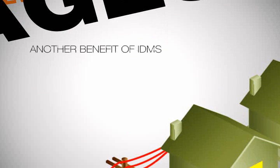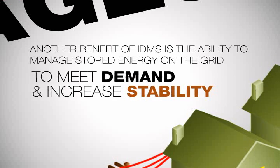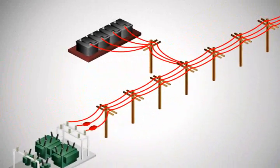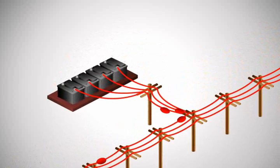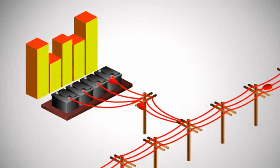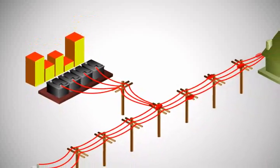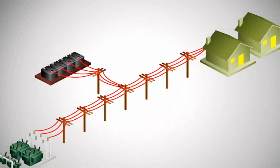Another benefit of IDMS is the ability to manage stored energy on the grid to better meet demand and increase system stability. Temporary storage sites, like batteries, can charge up using cheap excess generation when demand is low. These same batteries can then send this low-cost energy back into the system when demand is higher. The operator can pull energy out of the batteries to reduce load on the line and serve the customer at the same time.